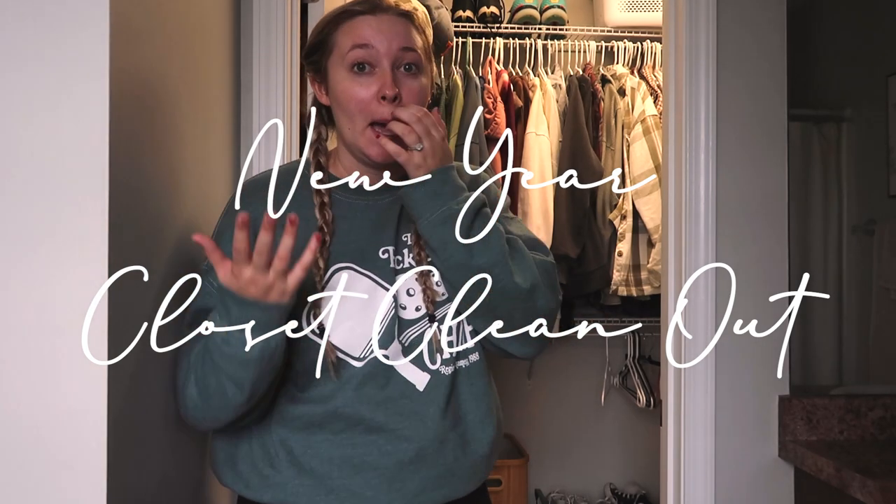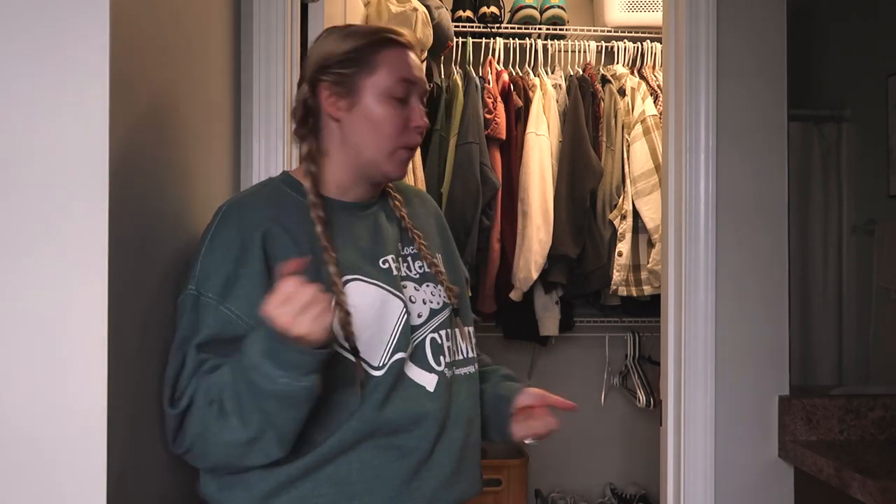But today we are doing my closet clean out. I do this every January just to go through everything and get rid of things that I don't wear anymore. So without further ado, let's just jump right on into this video.